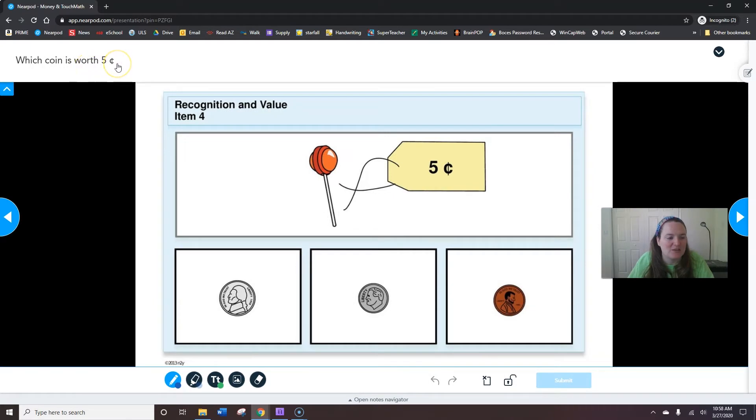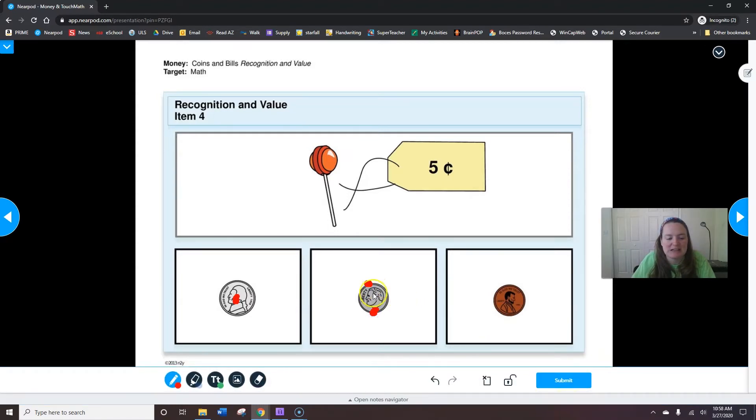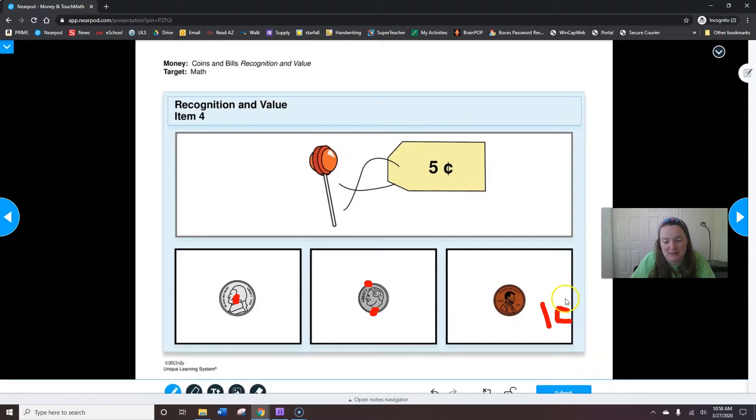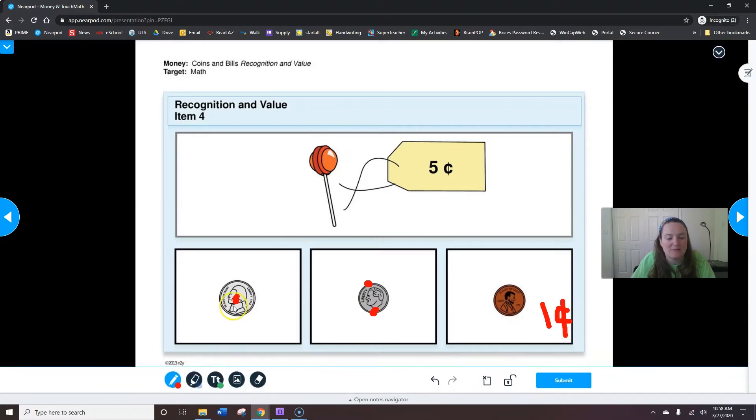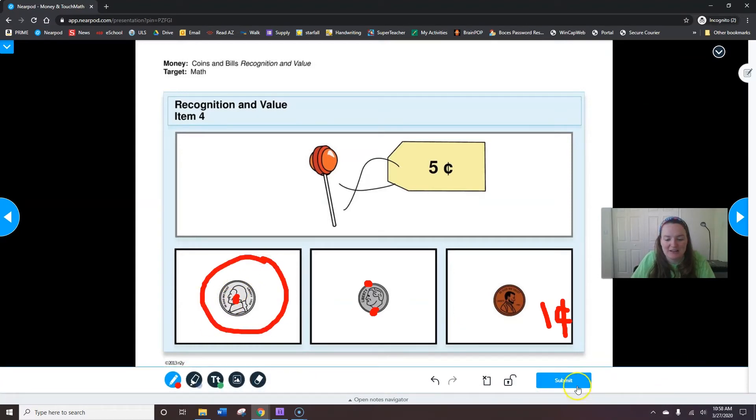Which coin is worth five cents? If I draw my touch money marks on it, it would make it easier to see which one is worth five cents. In order to buy that lollipop, we need to have five cents. A penny is worth just one cent — it has no touch points. Which one's worth five cents? A nickel. When you're done circling the nickel, hit submit.